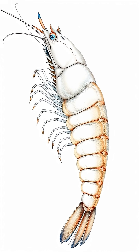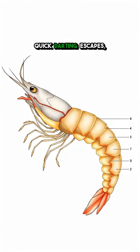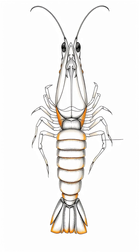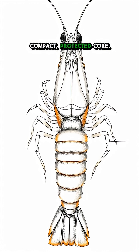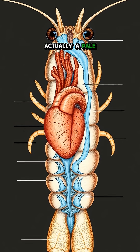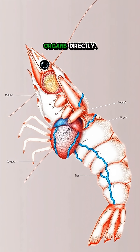Think about a shrimp's body. It's mostly that long, muscular tail used for those quick darting escapes. Packing all the vital organs up in the cephalothorax — that's the head and thorax fused together — creates a compact, protected core. The heart pumps blood, which is actually a pale blue fluid, through open spaces called sinuses, bathing the organs directly.